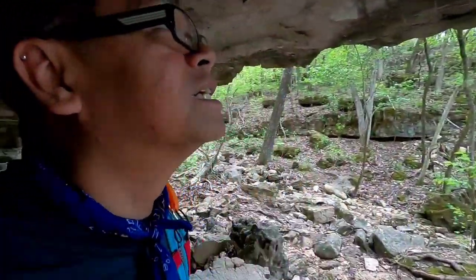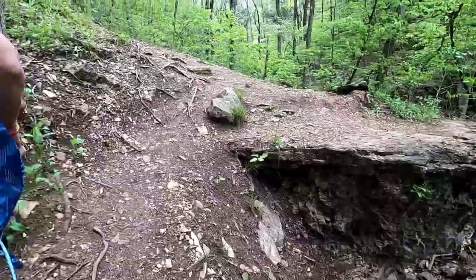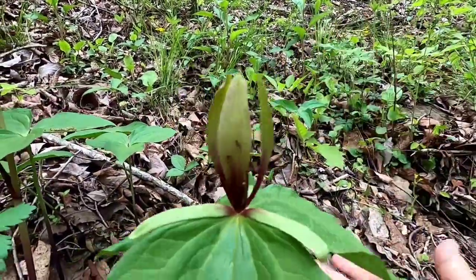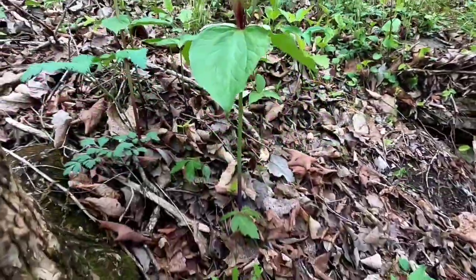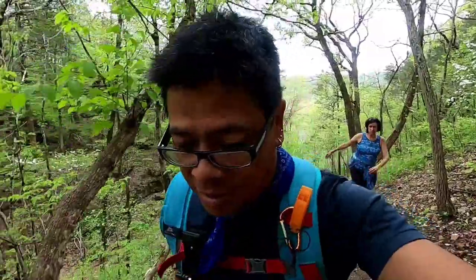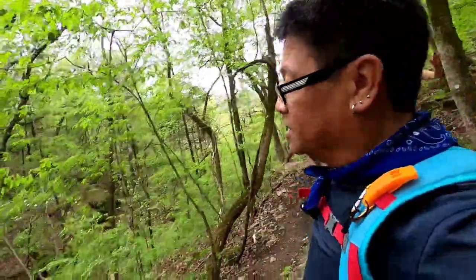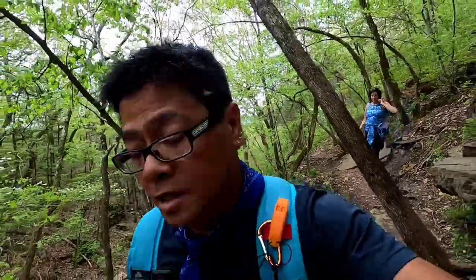Look at this — look how big this trillium is! See there's my hand — look how big that is! Some big trillium. We've gotten ourselves into another ascending bind. Climb, climb, climb. Well, we're not backtracking on those 315 steps. We're taking the adventurous way — don't know where this is going but it's got to go somewhere. This park isn't that big.